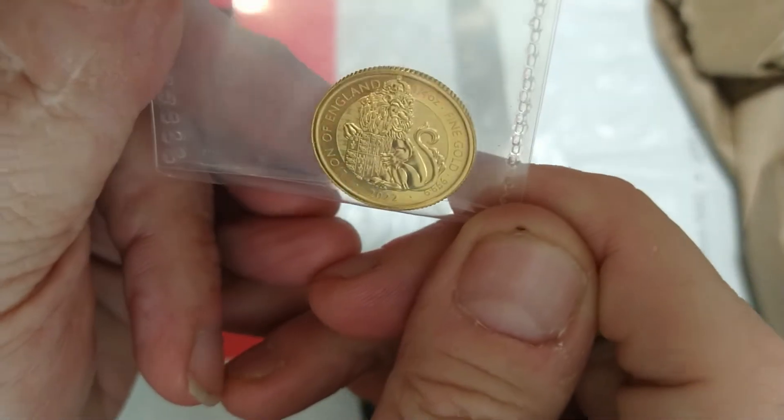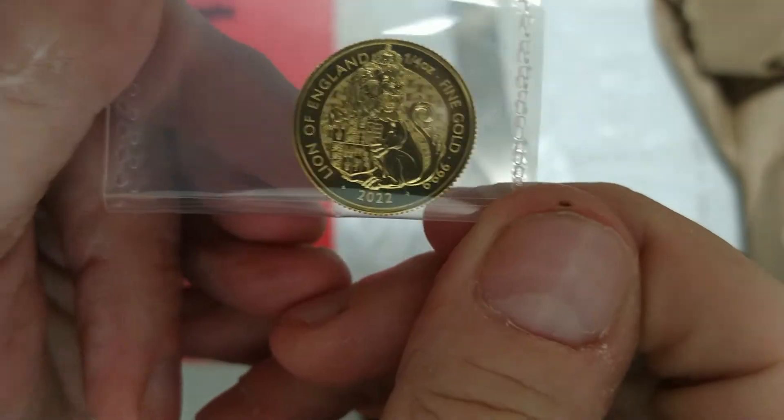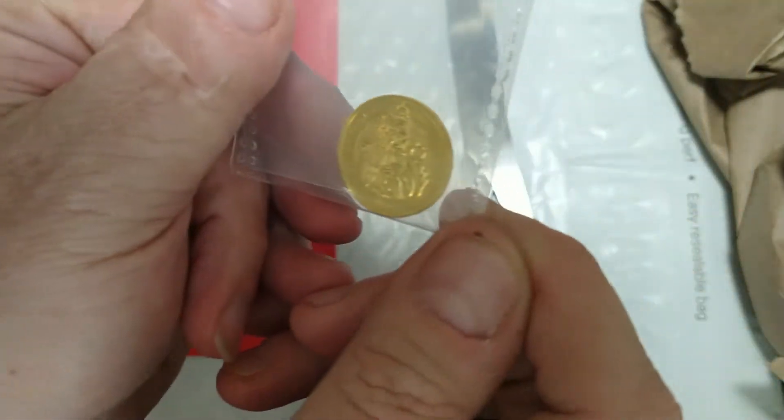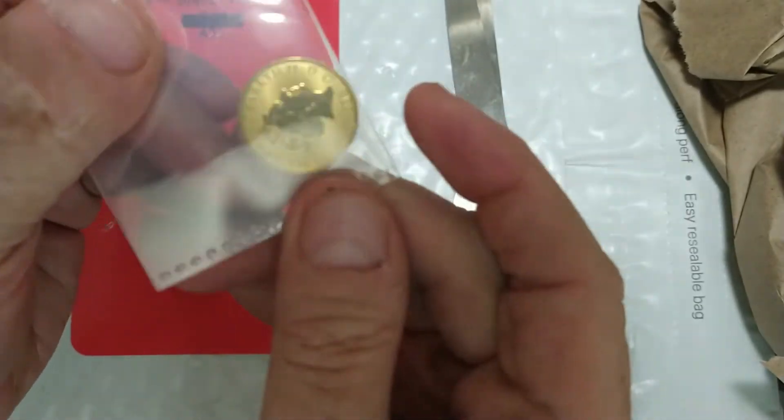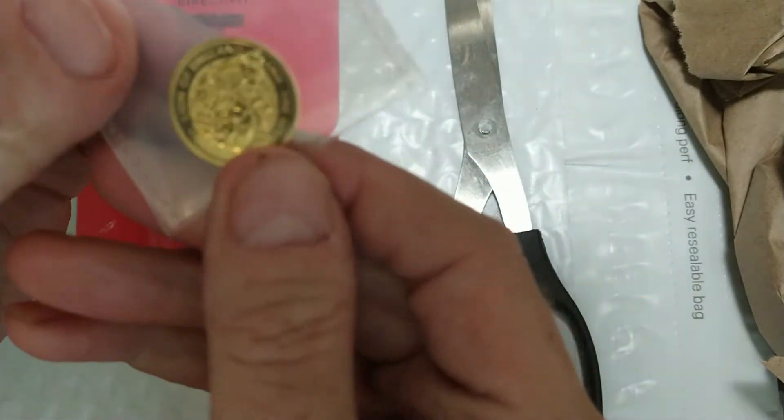This, ladies and gentlemen, is a quarter ounce Lion of England from the Tudor series. How does that look? Beautiful. Quarter ounce of gold right there. Beautiful.